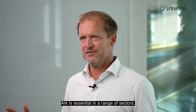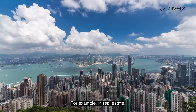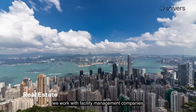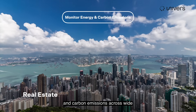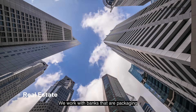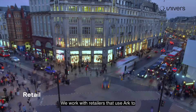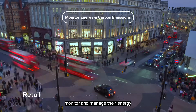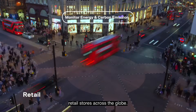Arc is essential in a range of sectors — banking, retail, real estate. In real estate, we work with facility management companies rolling out Arc to monitor energy and carbon emissions across wide portfolios of hundreds of buildings across the region. We work with banks packaging financed decarbonization solutions for their small, medium, and large customer bases. We work with retailers that use Arc to monitor and manage their energy consumption and carbon emissions across portfolios of hundreds of retail stores across the globe.